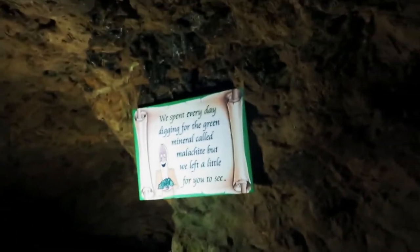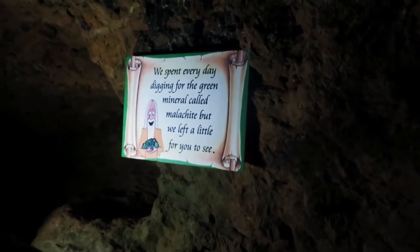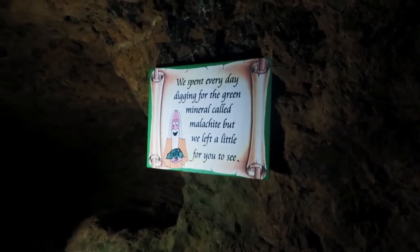Oh, it feels all cold! Grace, when you go down, I'm a little bit scared. Just walk sideways and you'll be alright. Promise. Look! We spent every day digging through the green mineral called Malachite. But we left a little for you to see. Where is it? Look, down there. That green... Oh, it's this. Up here. Yeah! Is it wet? Oh look, it's a stalactite! Oh my!